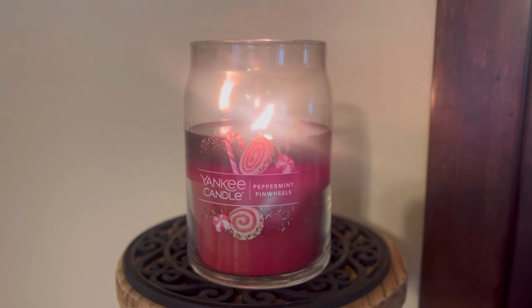I have never actually eaten a peppermint pinwheel — apparently this is a type of candy. Nobody in my family particularly loves peppermint. My oldest daughter likes York peppermint patties and stuff, but peppermint is not something my family typically goes crazy for. Maybe that's why I'm not as familiar with a peppermint pinwheel. But I do like this scent.